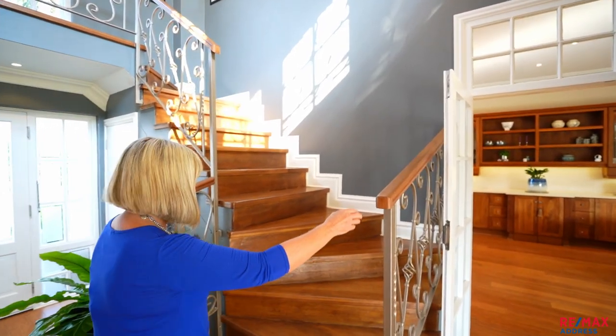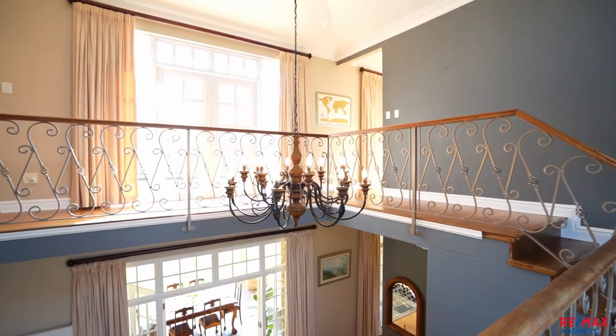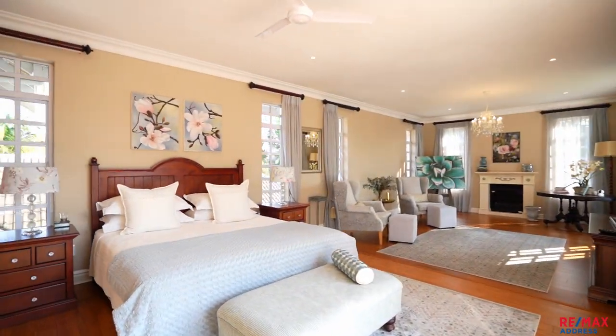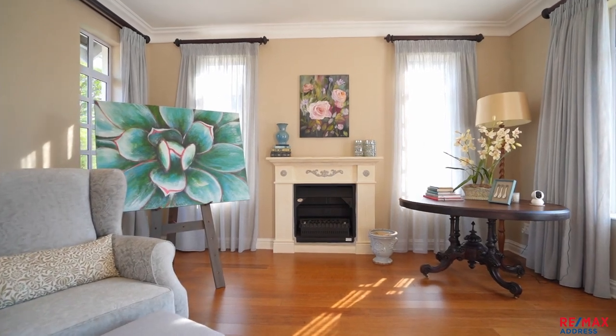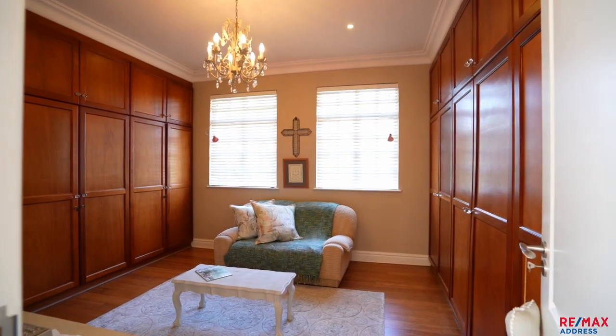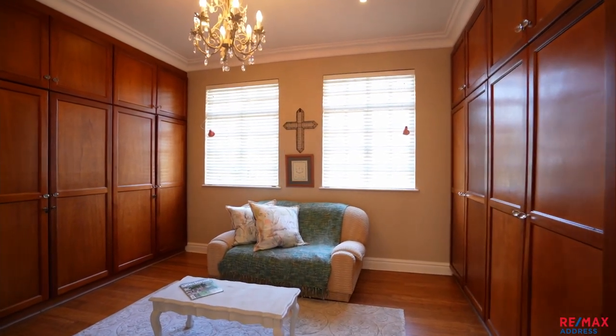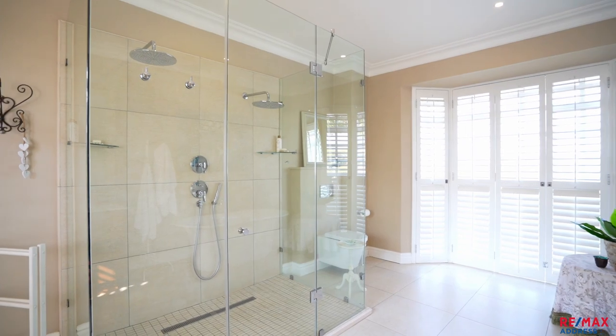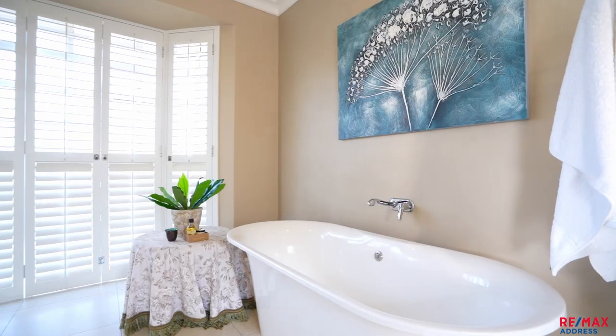Follow me to the upper level. Escape to the spectacular main bedroom, which boasts a cozy gas fireplace, its own TV lounge, and a separate walk-in dressing room. The en-suite bathroom has underfloor heating, double shower, double vanities, and a free-standing bath.